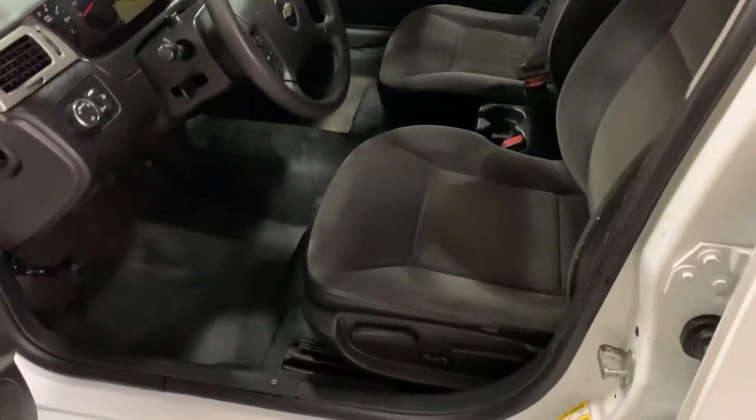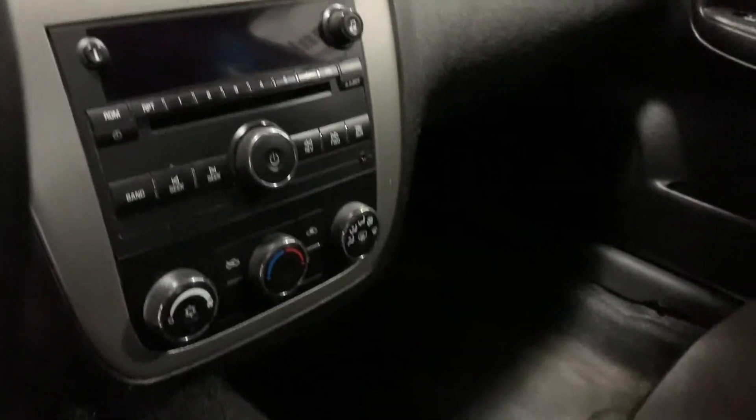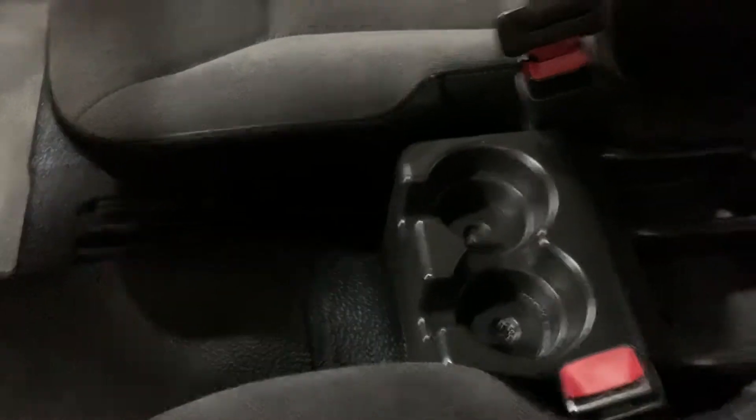Black cloth interior, vinyl floors, power driver seat, cruise control on the steering wheel, automatic headlights, traction control, stability control, CD player, AM FM stereo system, heat and air conditioning, cup holders there in the middle.